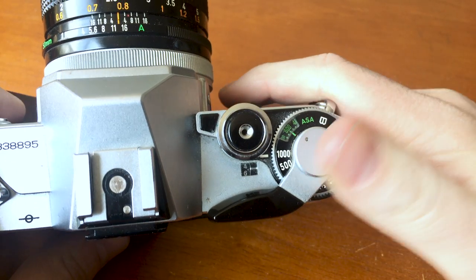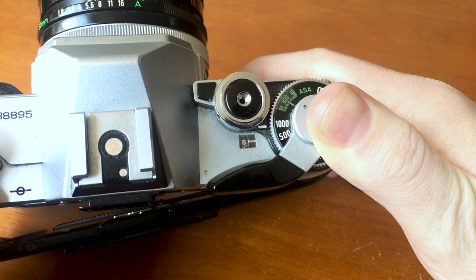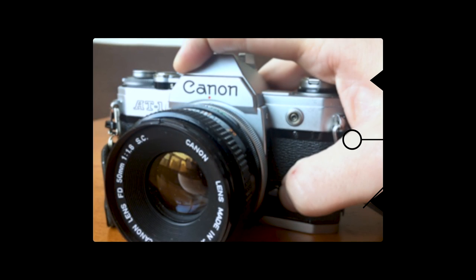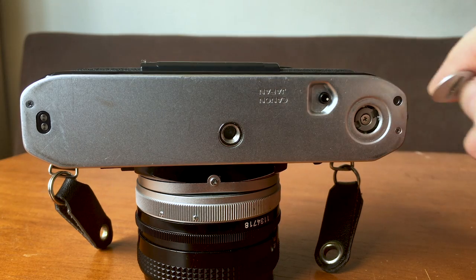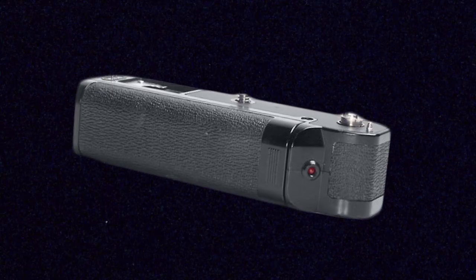I also have a little dial to tell me how many pictures on my roll I've taken, and that resets whenever I open the film compartment. Inside the viewfinder is where I can set my focus and see my light meter. The light meter is a moving needle that responds to the light. When I match the second indicator with the moving needle by changing either my aperture or shutter speed, my exposure is good.